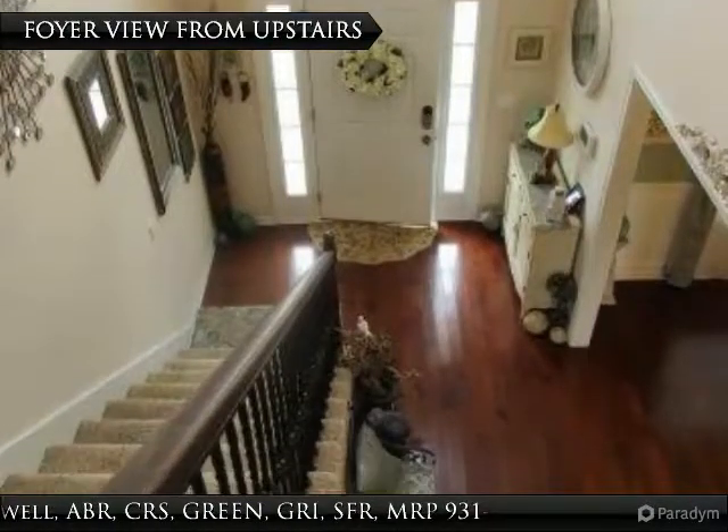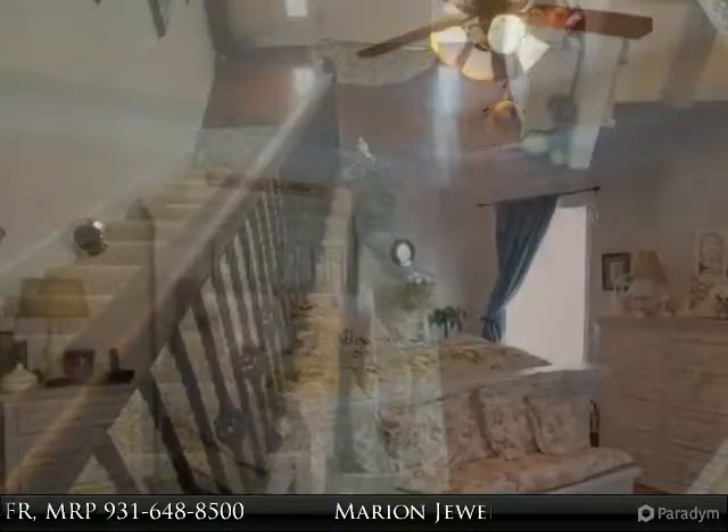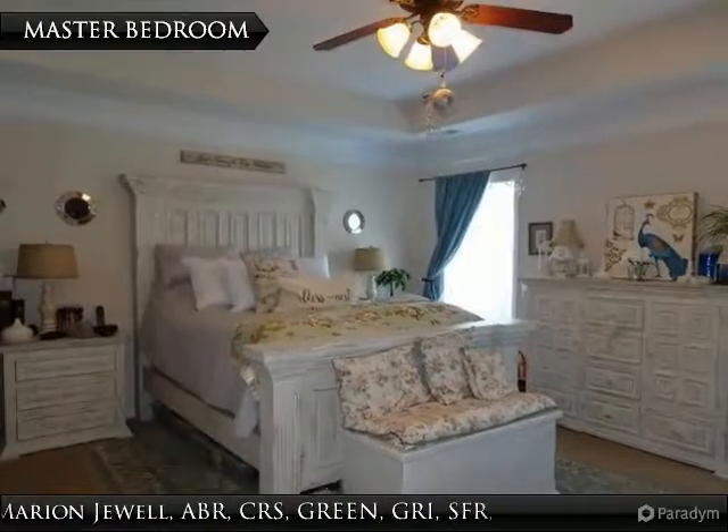Here is another view of the two-story foyer from upstairs. The master bedroom has a tray ceiling and a ceiling fan.